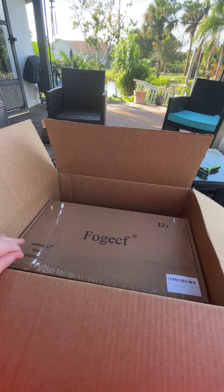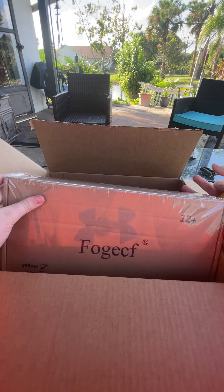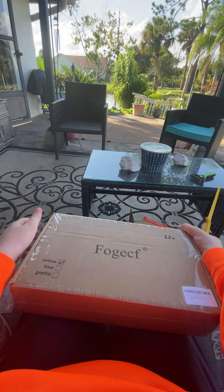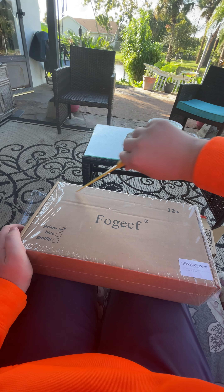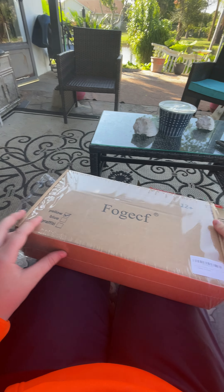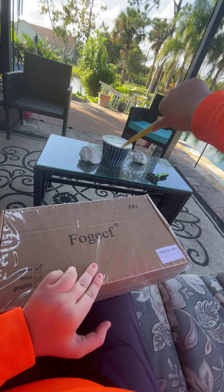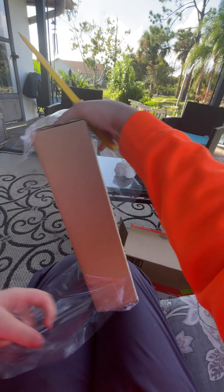Wow, my favorite — it's a box. It says 12 years and up, it's from Foggy CF — I think that's how you pronounce it, if I pronounced it wrong don't try to correct me in the comments. It says yellow — so I was wrong. It says yellow, blue, or graffiti and has a check mark on yellow, so I'm assuming it's yellow. Let's just hope it's actually graffiti — maybe yellow graffiti, I don't know. Let's open this bad boy up.